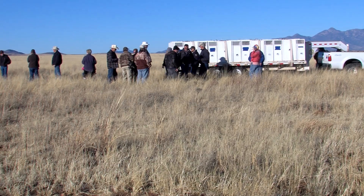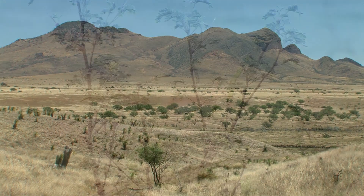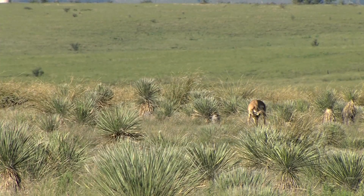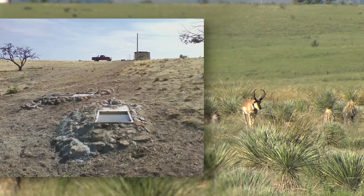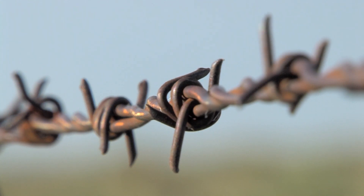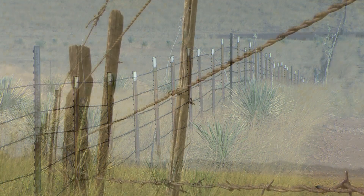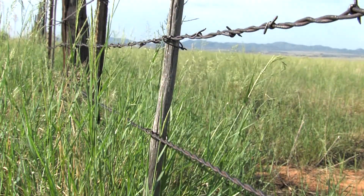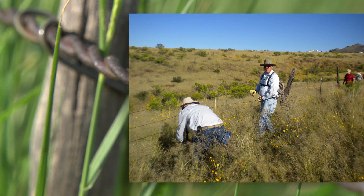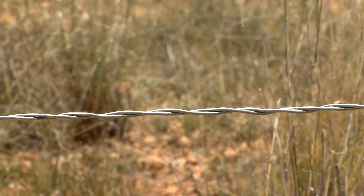The project started by stepping up habitat improvement projects already underway. That included removing mesquite and other invasive plants taking over the grasslands, building water catchments to offset the ongoing drought, and modifying fences to give pronghorn easier access to more of their historic range. Pronghorn don't like to go over fences, but they will go under them, so work was done to replace the bottom strand of barbed wire with a smooth strand raised about 18 inches off the ground.